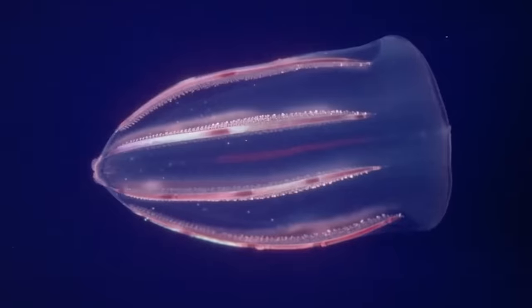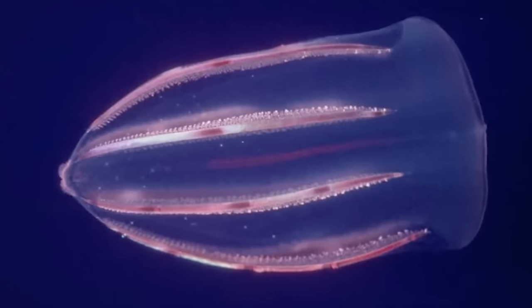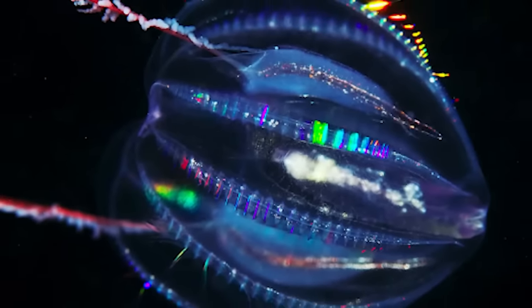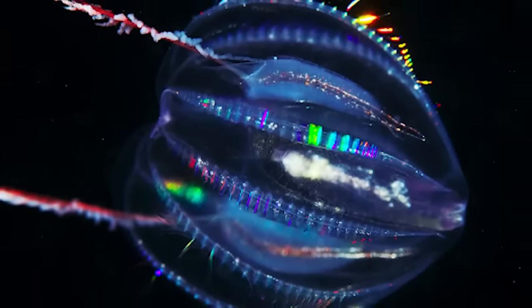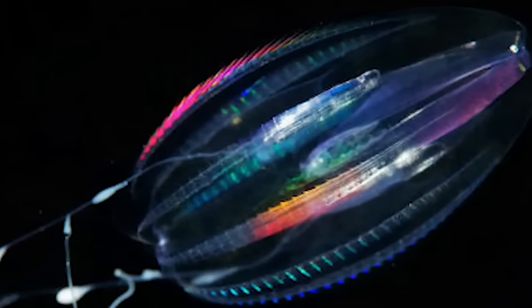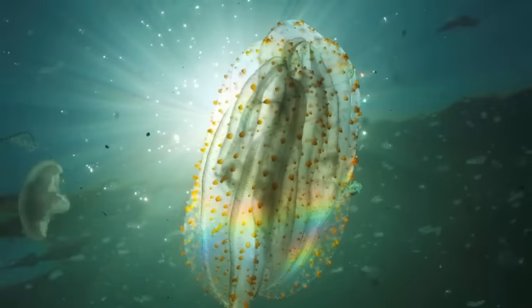These combs are also part of the reason that comb jellies are so gorgeous to look at. Rather than bioluminescence, the rainbow light effect that can sometimes be seen on them is from light diffracting off of the combs in all different directions. Many comb jellies have one pair of tentacles — although they appear to have multiple, that is just caused by their tentacles branching out. These tentacles are used to help them hunt like a sort of fishing line, and these jellies don't sting.